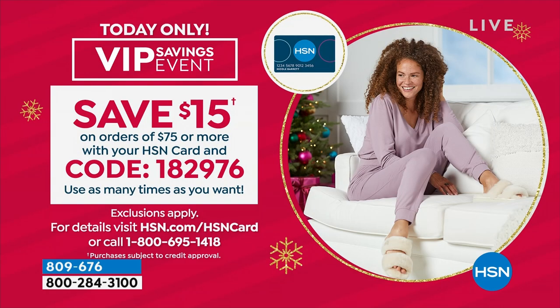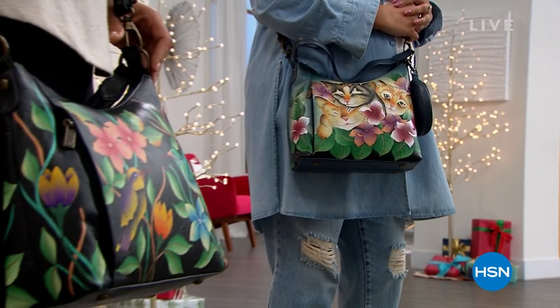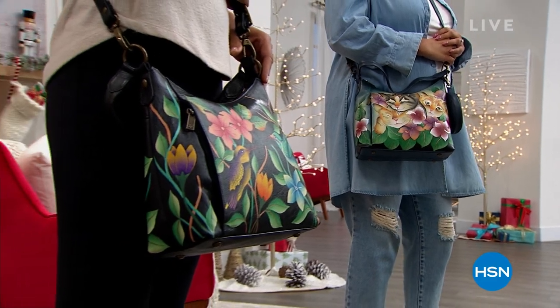If you're shopping with us and you are an HSN cardholder, congratulations — you've unlocked our VIP savings event. Once you hit $75, you can save an additional $15 with code 182976 on your screen. We invite you to use that as many times as you want today. And remember, when you spend $75, you unlock free shipping and handling on absolutely everything. Please do not go anywhere — we have some incredible Anushka handbags waiting for you right after this.